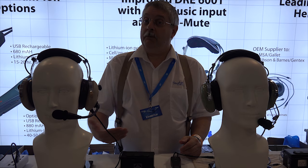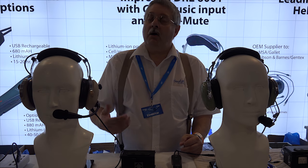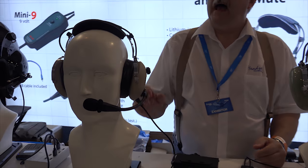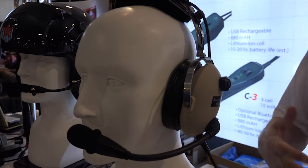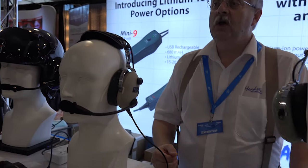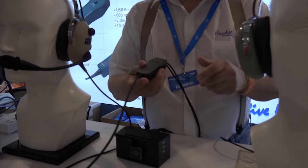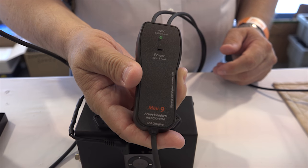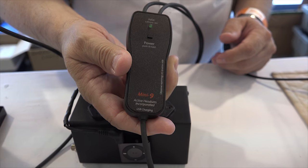We also have headsets that are already pre-made — those are our brand headsets like the 6001E here, which has our ANR already built into it. It also features a few new devices for this year, one of those being the Mini 9 battery box. The Mini 9 battery box features a lithium-ion battery — it's rechargeable.